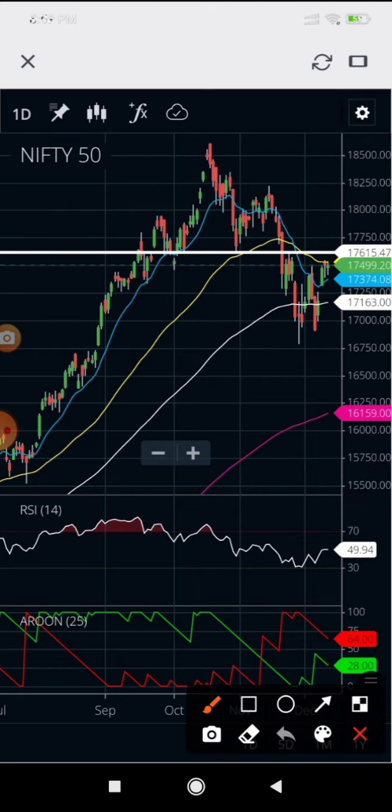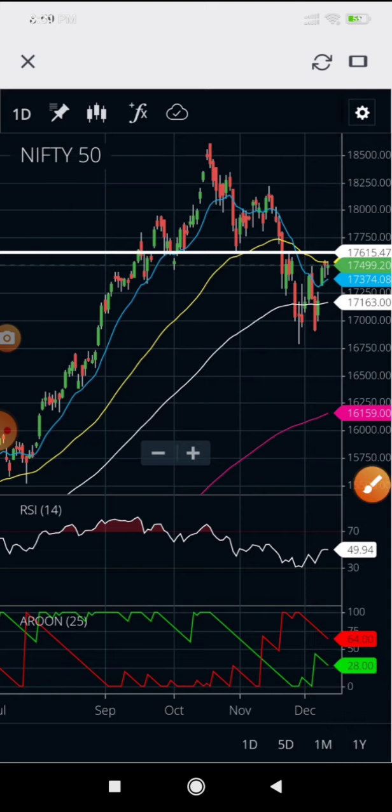As per the Arrow indicator, the trend is currently sideways and could turn sideways again or move downside. This is a trend indicator similar to ADX but better. It is suggesting a sideways trend, so I'm not expecting a very big up move or a breakout above 18,600. That's how I currently look at the Nifty chart.